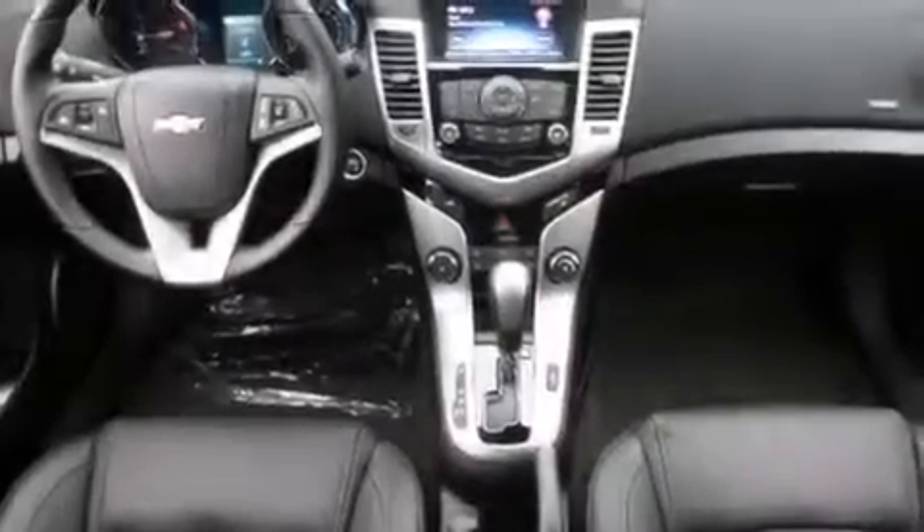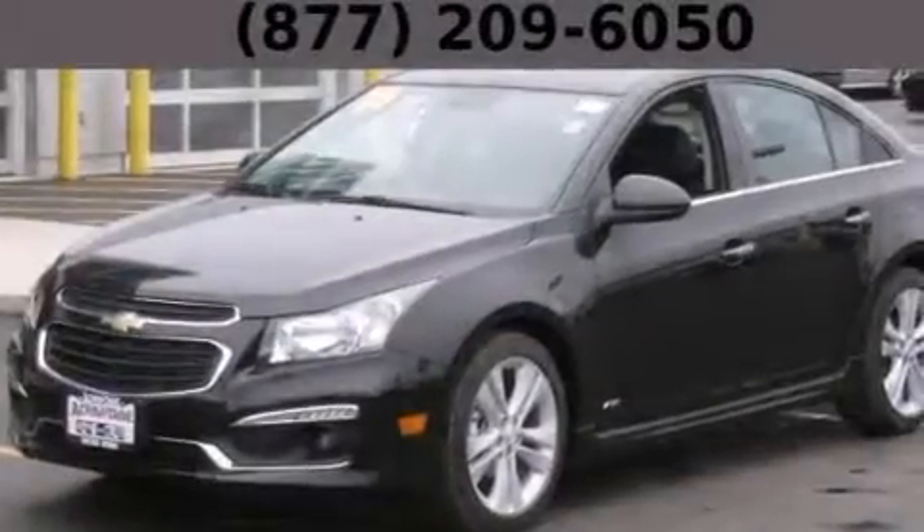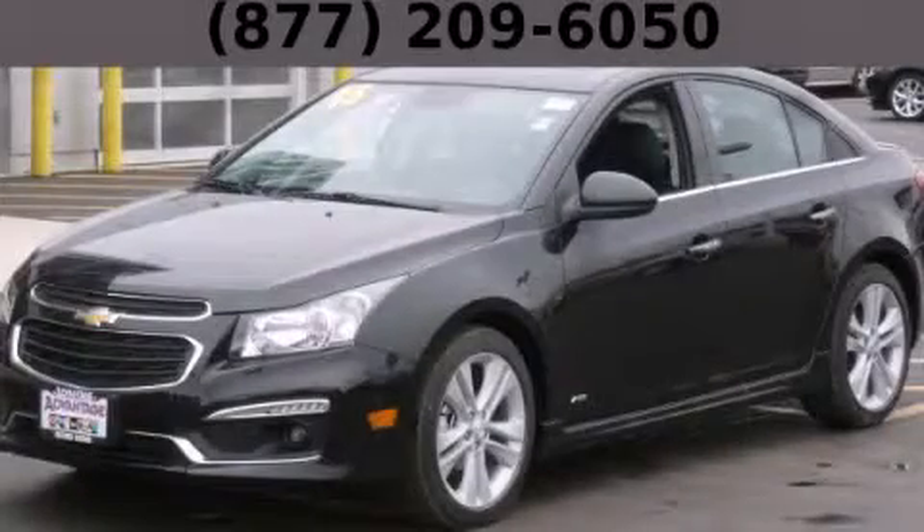With an EPA estimated rating of 42 miles per gallon on the highway, this automobile pays off in the long run. Contact us today to schedule your opportunity to see this automobile in person.